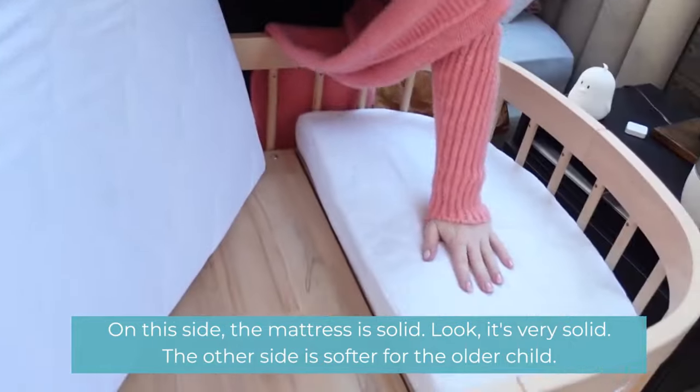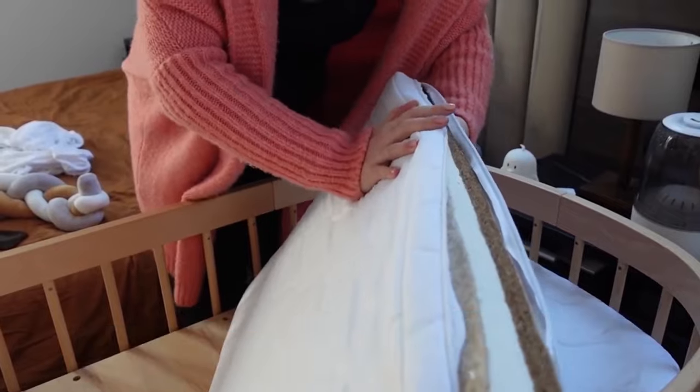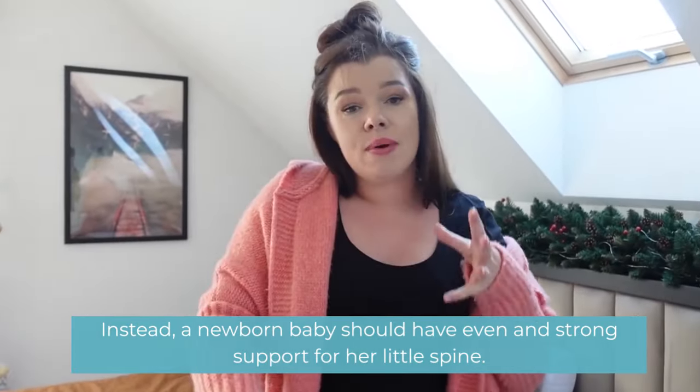On this side the mattress is solid — look, it's very solid. The other side is softer for the older child. A newborn baby should have even and strong support for her little spine.